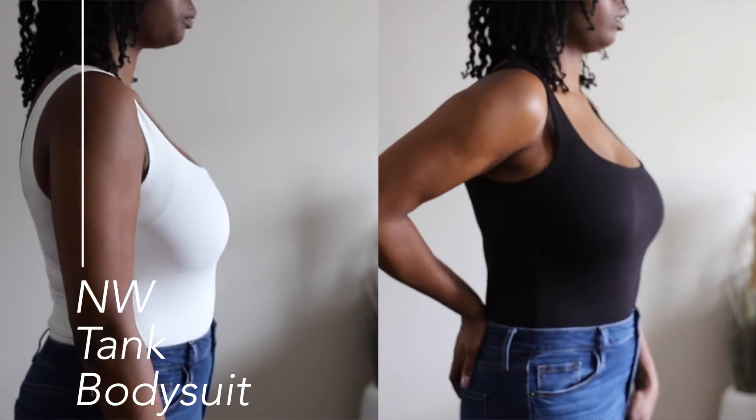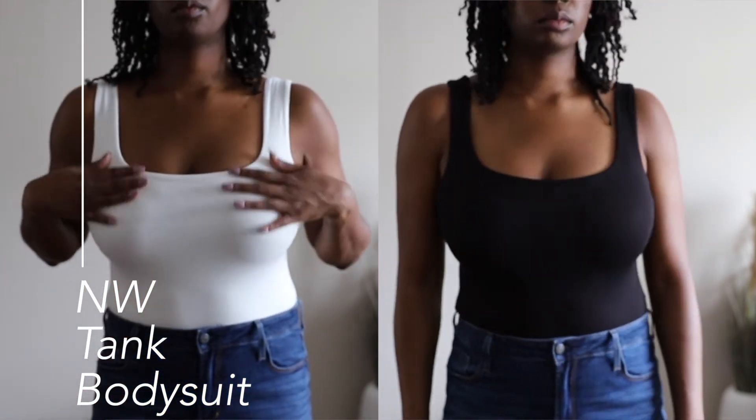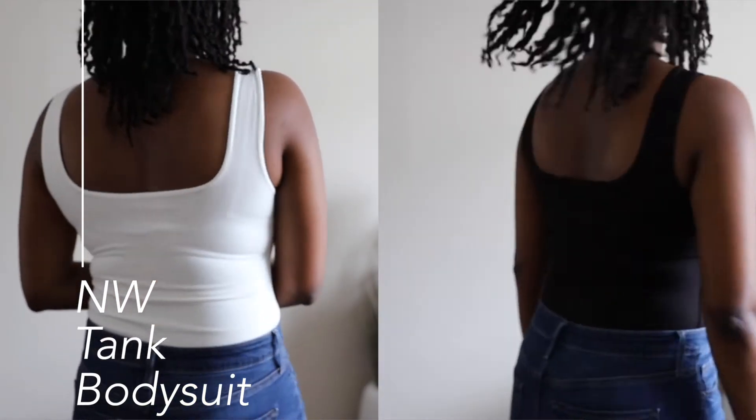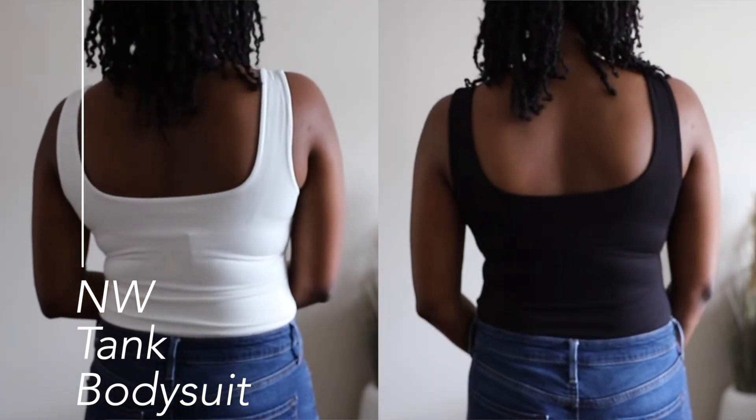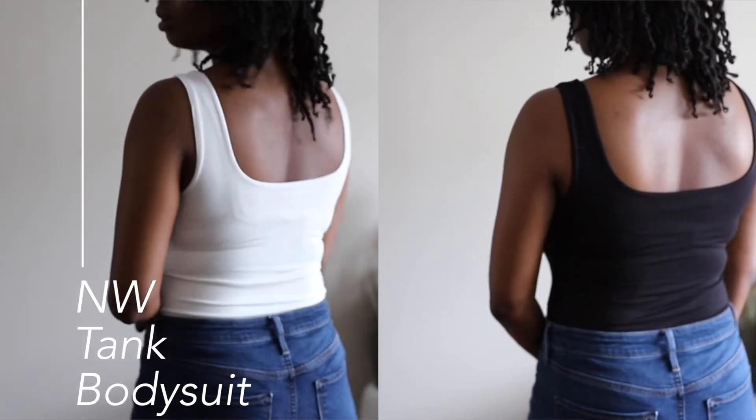The next two bodysuits are the Naked Wardrobe Tank bodysuits — I got a white and black. These look like the Hourglass one in pink but they're not quite the same. These ones, the straps are thicker and will hide your bra straps. They're another great bodysuit that are nice basics for layering.